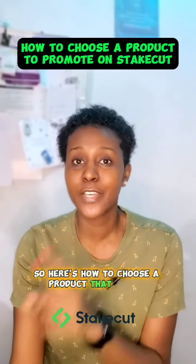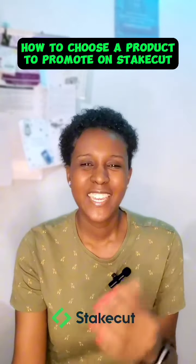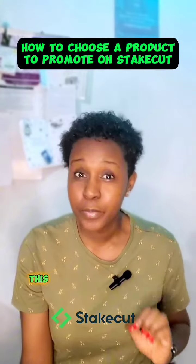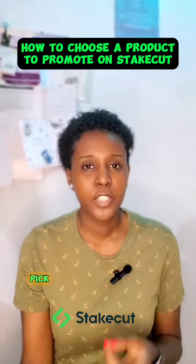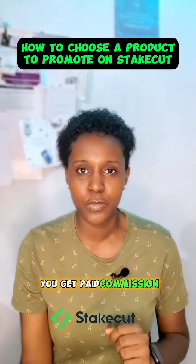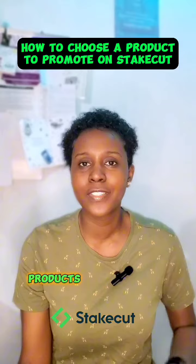Here's how to choose a product that you promote on Stakeout. Stakeout is an affiliate marketing company, which means that you can log in, pick the products you want to promote, and when you make a sale you get paid a commission. We have different kinds of products across different markets and niches.